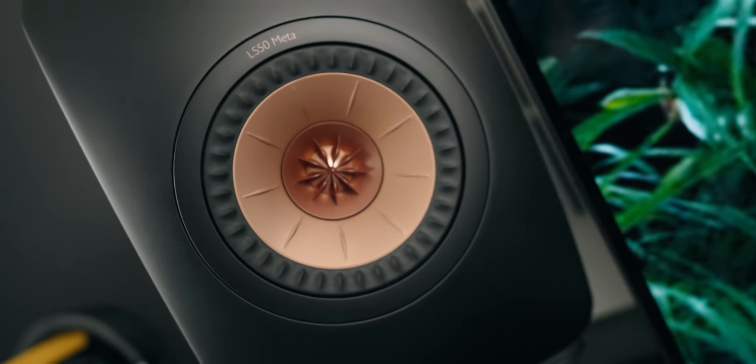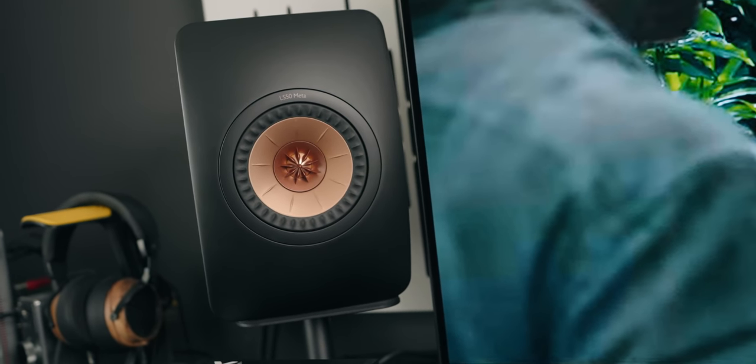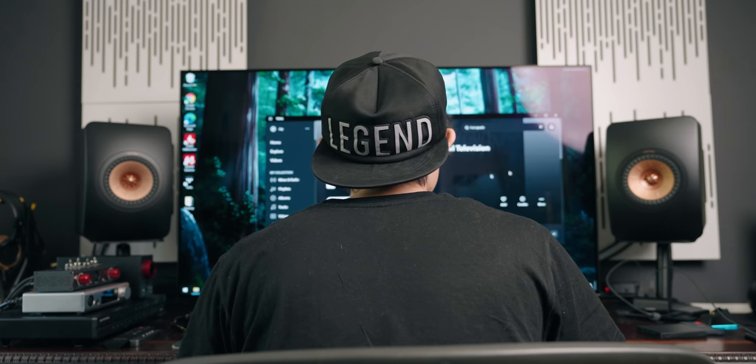Now talking about the KEF LS50 META speakers — this is an incredible speaker because it has a dual concentric design. They designed this driver specifically for KEF speakers and they've nailed it. Dual concentric design essentially means a tweeter in the middle with a driver around it, coming from one point source, instead of the traditional separate tweeter and bass driver. It's more coherent, but it's also very hard to engineer because you want to minimize distortion and the gap between the tweeter, since air movement from the woofer can affect the tweeter's movement significantly.